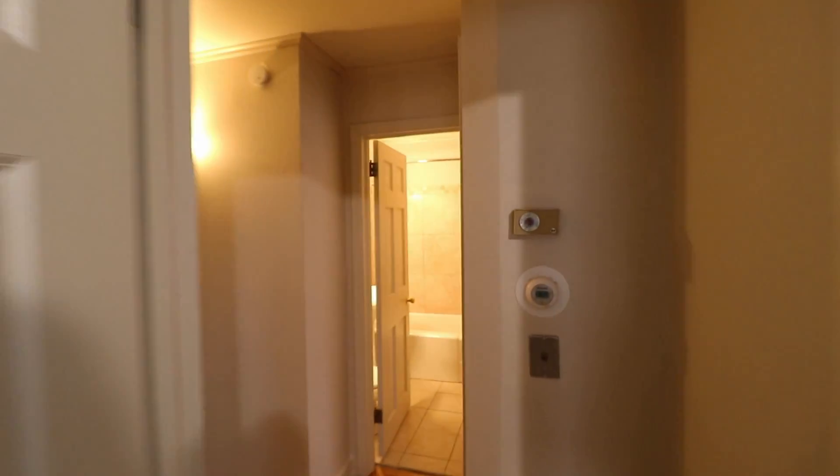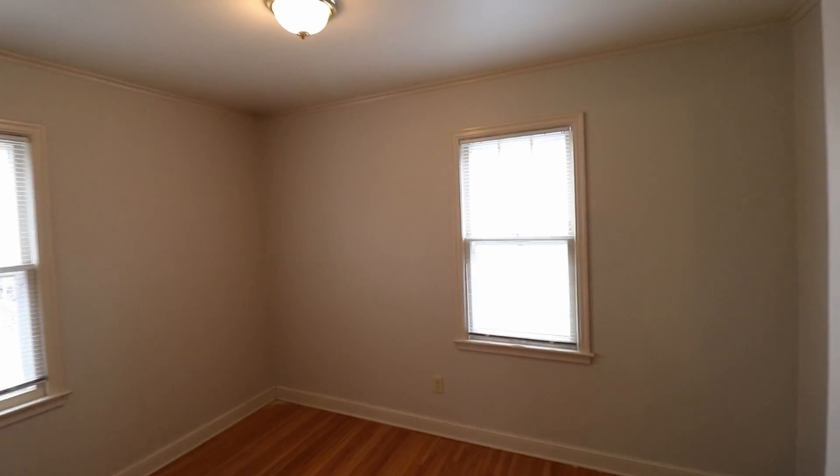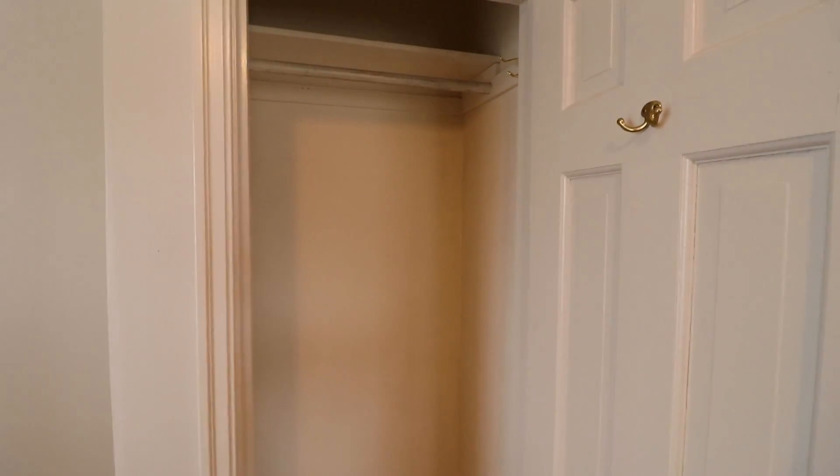Right adjacent to this room we have the second bedroom. The closet is going to be right at the door, and again about the same size closet as the first one.